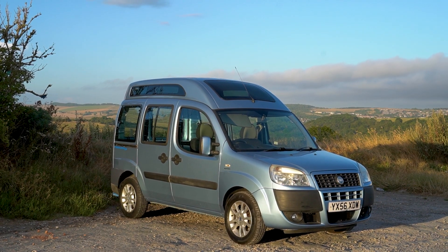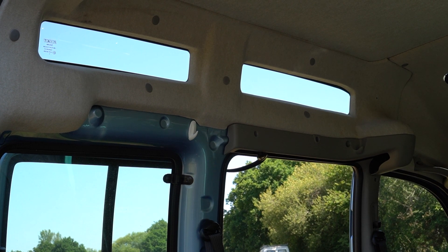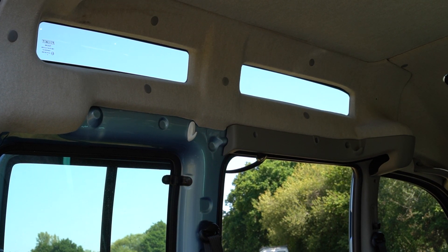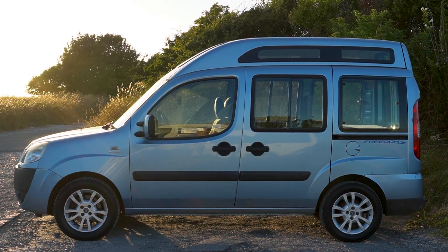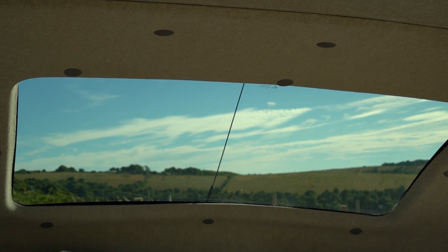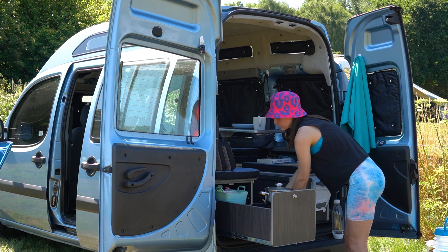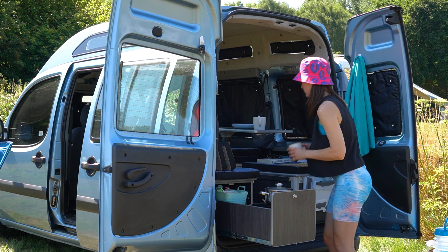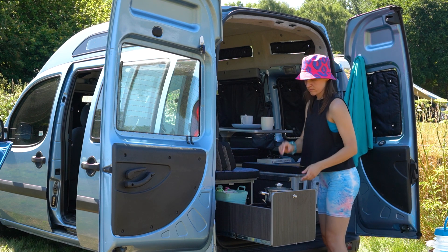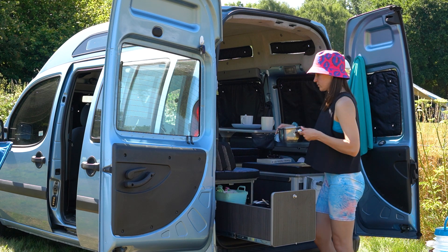The camper van was originally a wheelchair accessible vehicle. It features a high roof with additional fitted windows and ample space that would once be used to transport a wheelchair or a mobility scooter. The concept was to use the Micro Camper as a day-to-day car whilst being able to turn it into a small home on wheels when needed, without compromising on either of the functions.